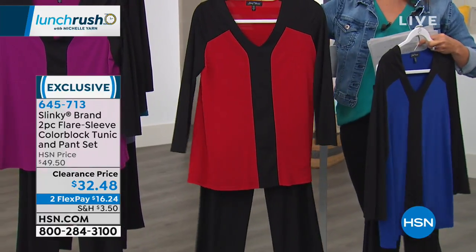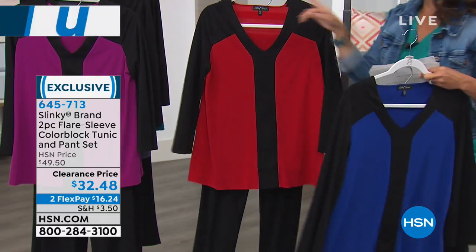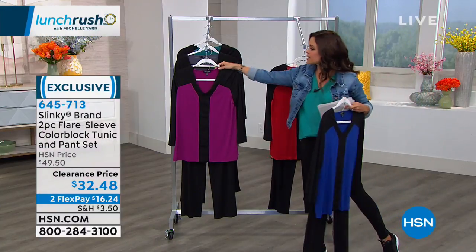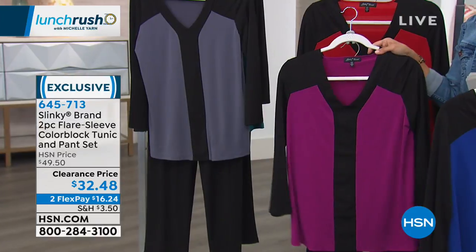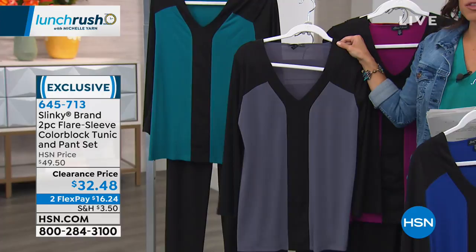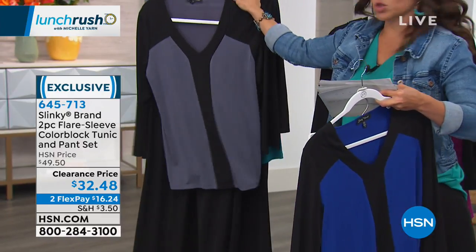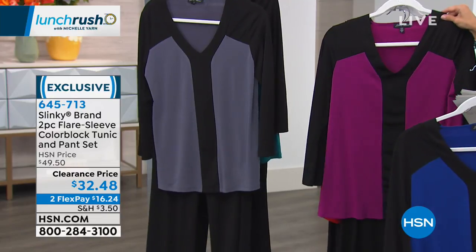Back here, we have the red and black - classic color combination. There's the pants. On the other side, magenta and black. Behind that is charcoal with the black pant. They all come with a black pant. And then finally, the jade with the black pant. Size extra small through 3X. The pant inseam is 29 inches, and the tunic is 28 inches.